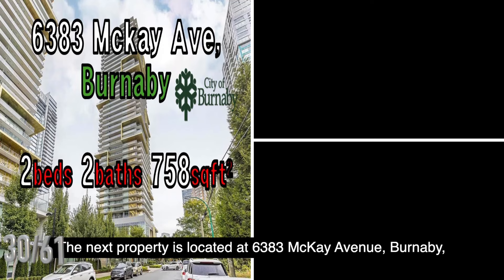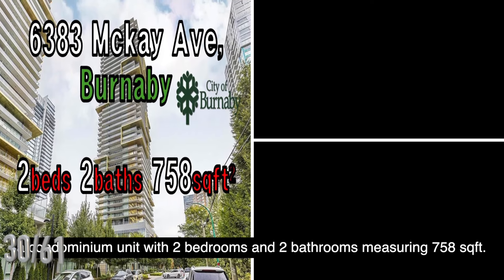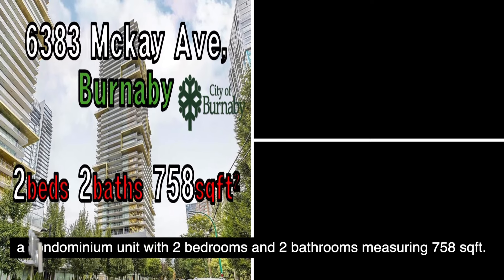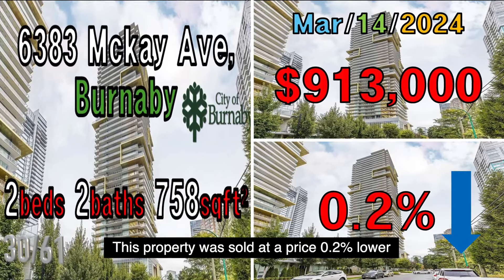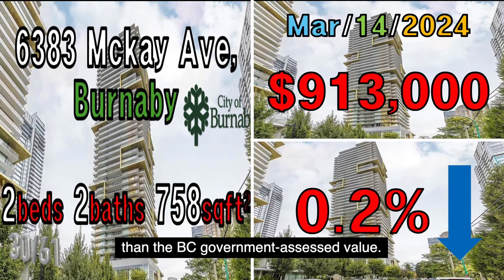The next property is located at 6383 McKay Avenue, Burnaby, a condominium unit with two bedrooms and two bathrooms measuring 758 square feet. It was sold on March 14, 2024, for $913,000. This property was sold at a price 0.2% lower than the B.C. government assessed value.